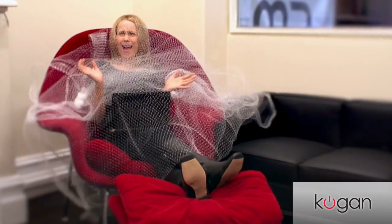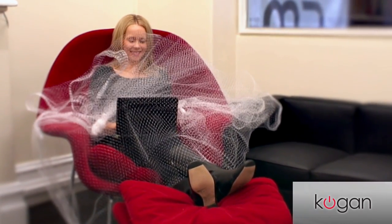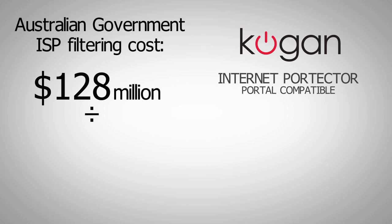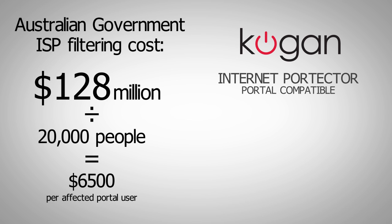If you need to protect the family and the government's red panic button isn't helping, simply apply the barrier to your home Internet area. The government's filter will cost $128 million to protect 20,000 people. That's $6,500 per person.